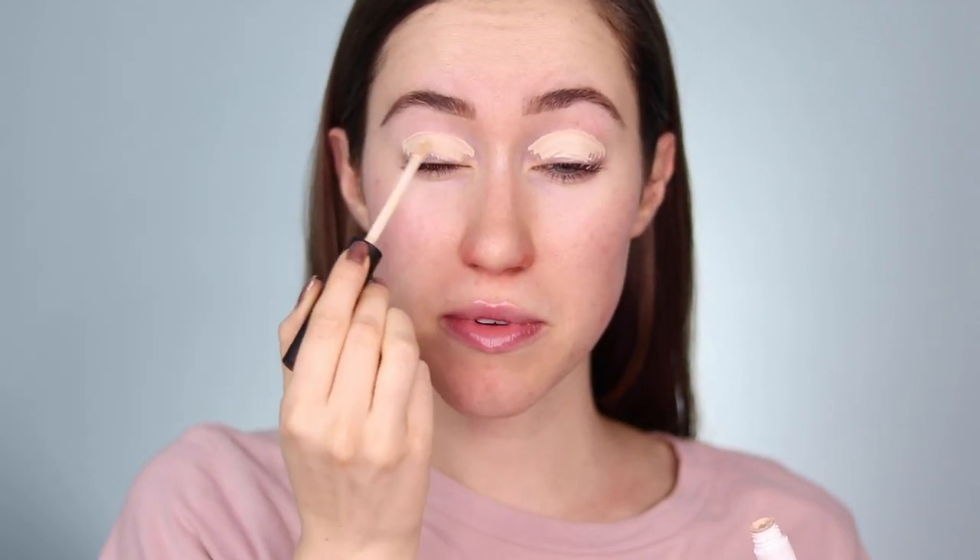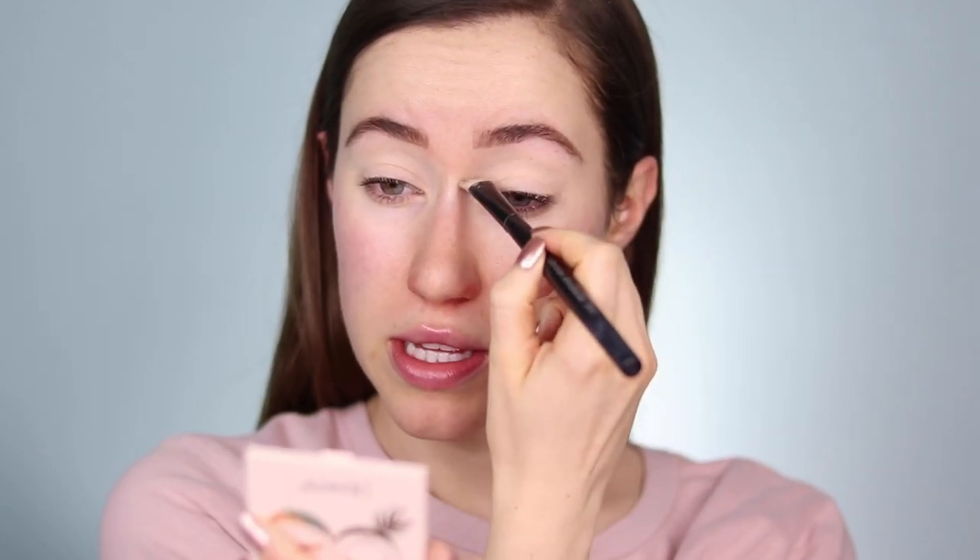I'm going to prep the eyes with my NARS tinted smudge-proof eyeshadow base — I always start my eyes out with this product. I'm also really excited for next week because I'm finally posting my skincare routine videos. It's going to be skincare week, because over the past year and a half my skin has transformed quite a bit, so it'll be more of a series. I've found so many things that have helped and noticed so many patterns with habits that really helped me achieve clear skin, so definitely set your notifications so you don't miss those videos.